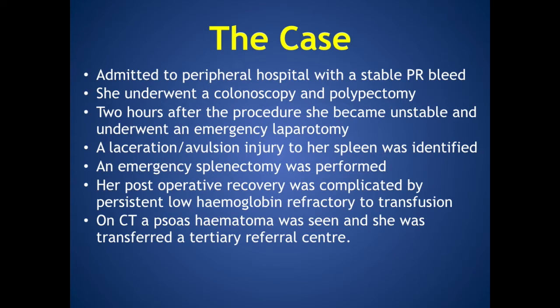She underwent a colonoscopy and polypectomy. Two hours after the procedure, she became unstable and underwent an emergency laparotomy. A laceration avulsion injury to her spleen was identified, and an emergency splenectomy was performed.